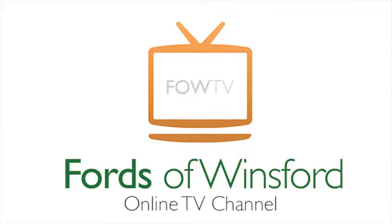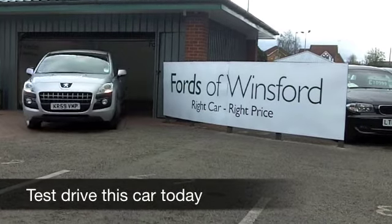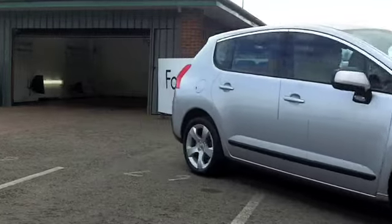Practicality meets comfort with the Peugeot 3008. This is an ideal family motor, easy to get in and out of, which is good news if you've got a bad back like I have.